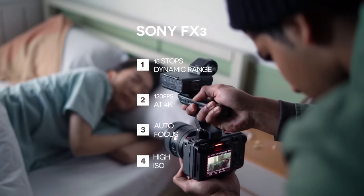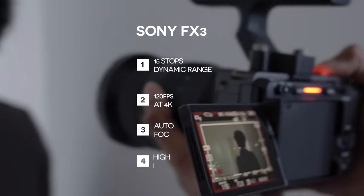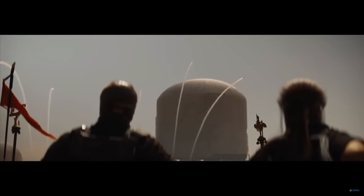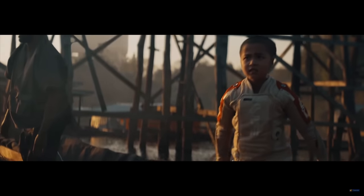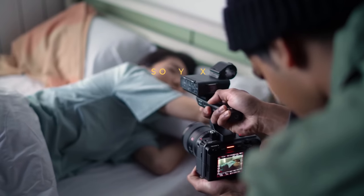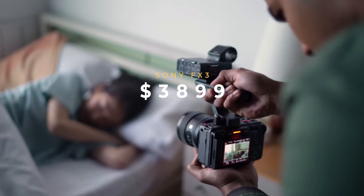The next camera on this list is a low-light beast in a tiny, portable body that has quickly become a staple for indie filmmakers — the Sony FX3. The FX3 has a full-frame sensor, 15 stops of dynamic range, shoots up to 120 frames per second at 4K, incredible autofocus, and performs really well in low lighting conditions. It's even been used on Hollywood films like The Creator because of its ISO and low light performance. The camera comes in at $3,899.